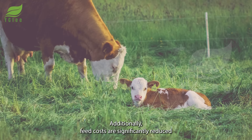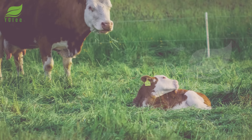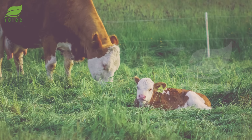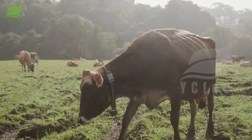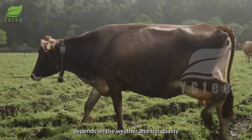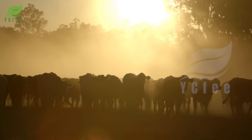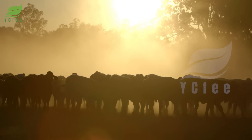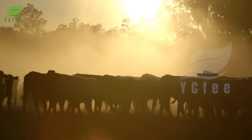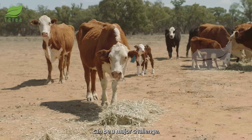Additionally, feed costs are significantly reduced as the cattle forage for their own food. However, this method heavily depends on the weather and soil quality, and in dry seasons, providing enough food for the cattle can be a major challenge.